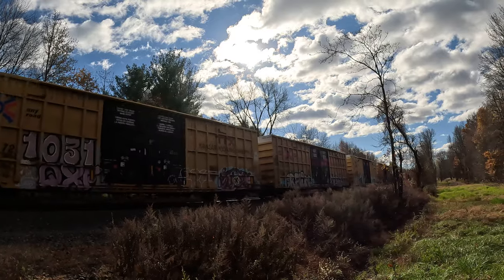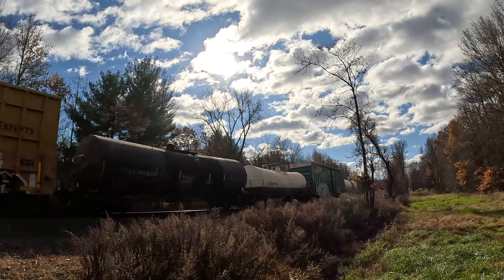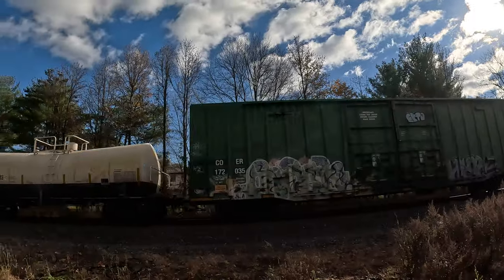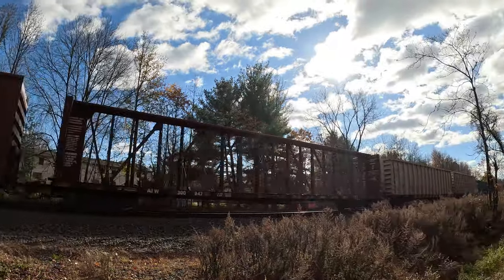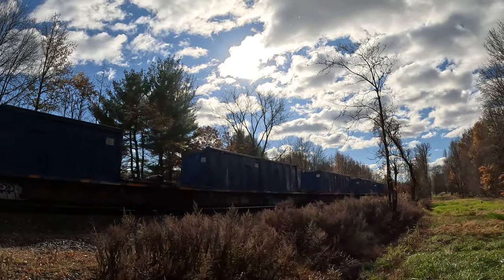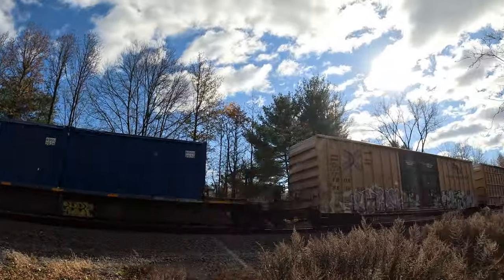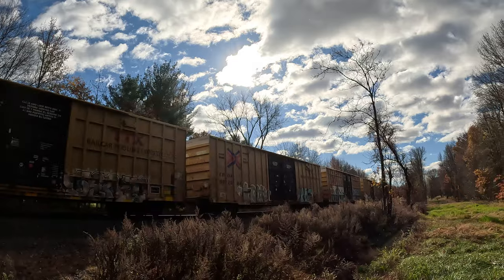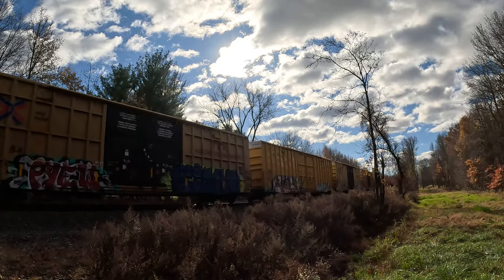Killer day so far today. I caught — look at this car, looks like an old Burlington Northern car. I caught six Norfolk Southern Intermodals this morning — it was a Tuesday morning Intermodal.